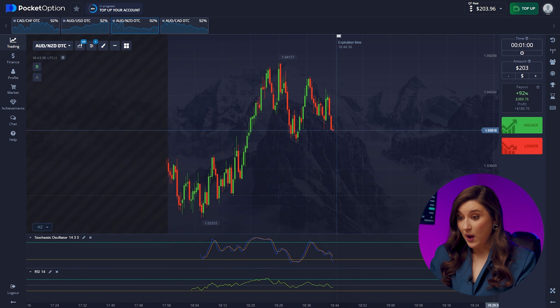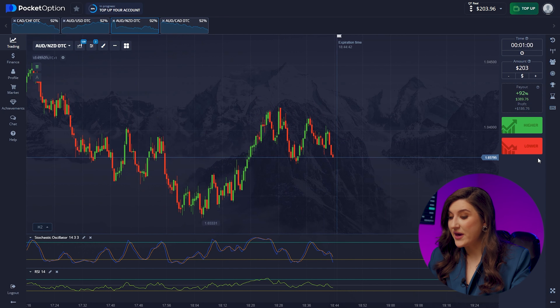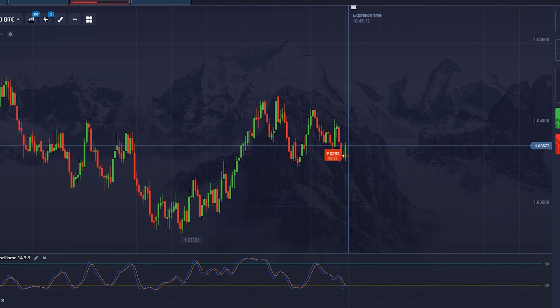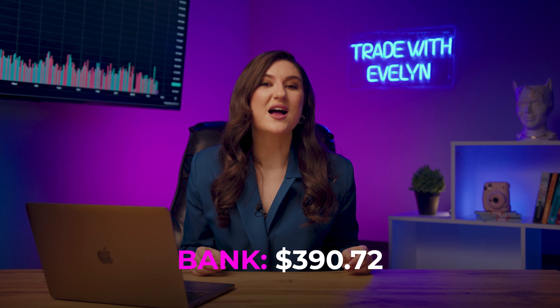Aussie and Kiwi — we're seeing a clear new downtrend indicated by numerous bearish impulses, so we need a put option right now. Pressing lower. Our balance has grown to $390. Our strategy is working great.